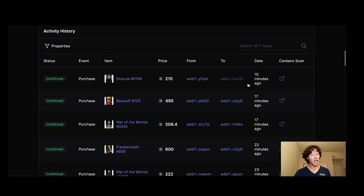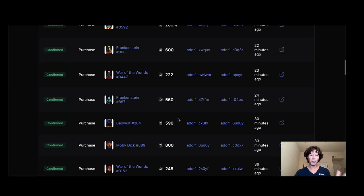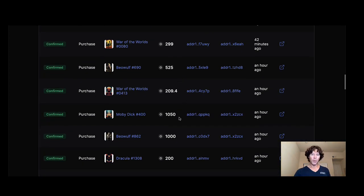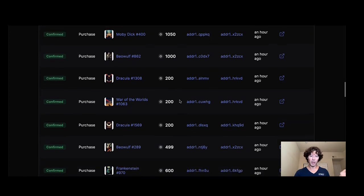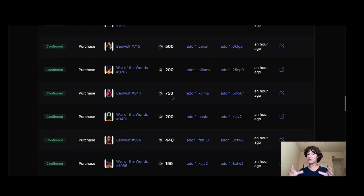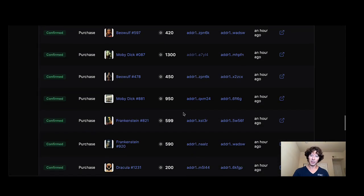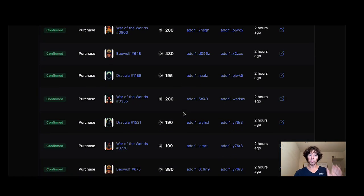Look at this — 608 of these are trading right now. As of making this video: activity from 10 minutes ago, 17 minutes ago, 22 minutes ago. Beowulf, Moby Dick at 800, Frankenstein at 560, another Moby Dick for 1,050, another for 1,000. Draculas you can still get on the floor around 200. There's a Frankenstein for 600, a Beowulf for 500. Another Moby Dick just sold for 1,300. The Monster Series is something special.